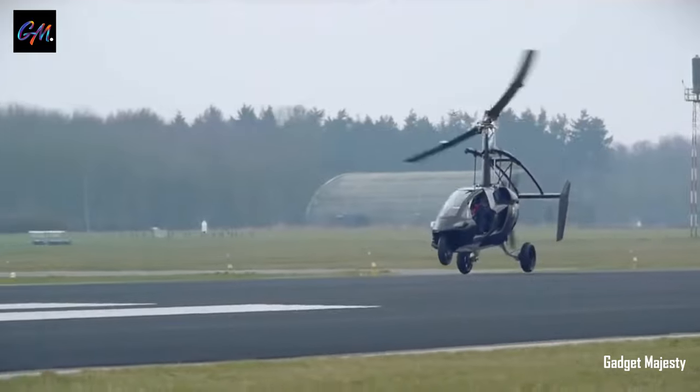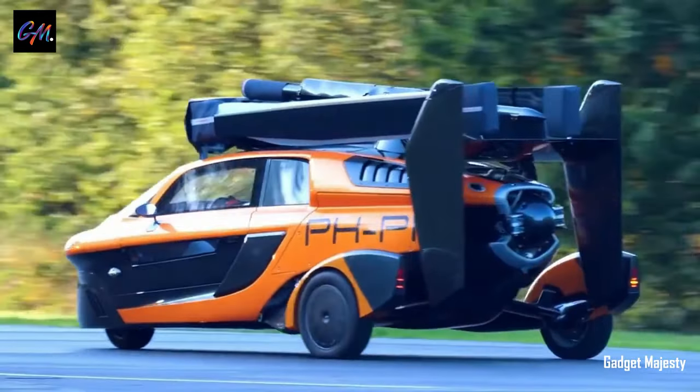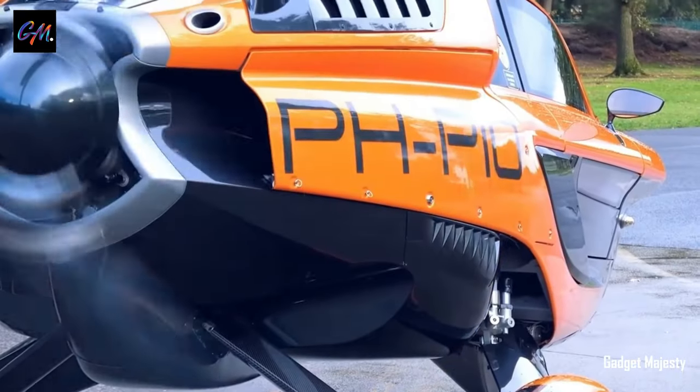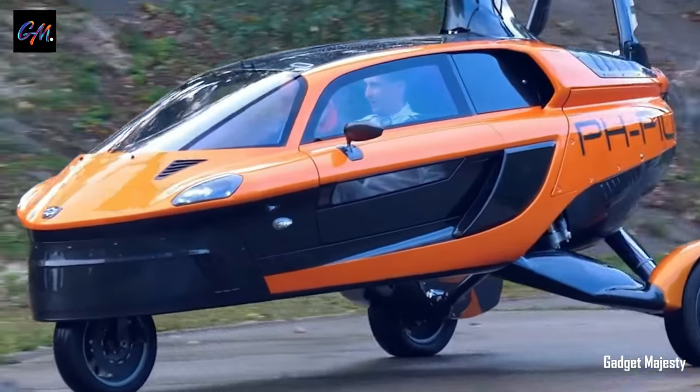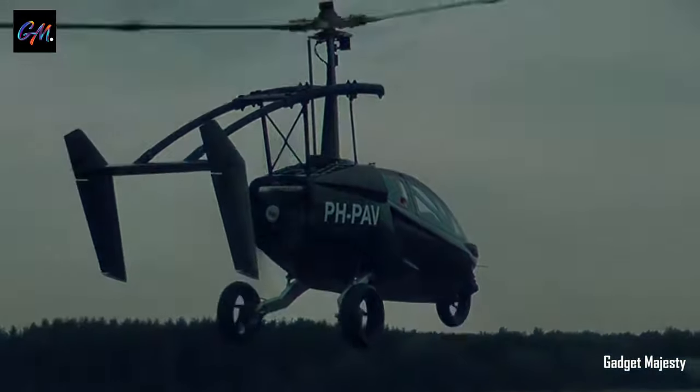The PAL-V Liberty stands as an innovative hybrid flying car crafted by the Netherlands-based company PAL-V. This three-wheeled marvel is designed for dual functionality, seamlessly transitioning between road travel and flight. As an autogyro on land, the Liberty achieves a top speed of 160 kilometers per hour (99 mph), while in the air it soars at 180 kilometers per hour (112 mph).